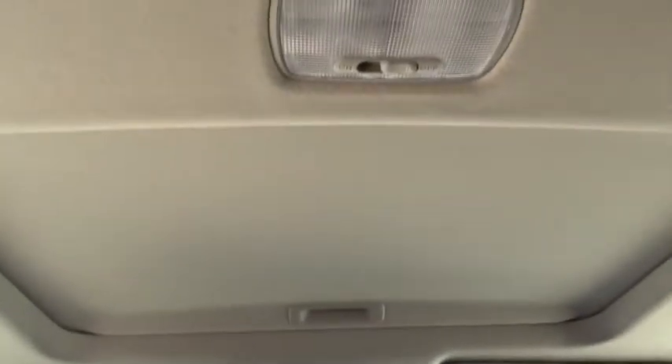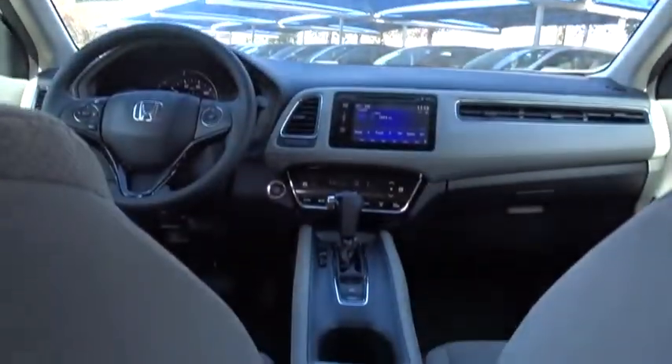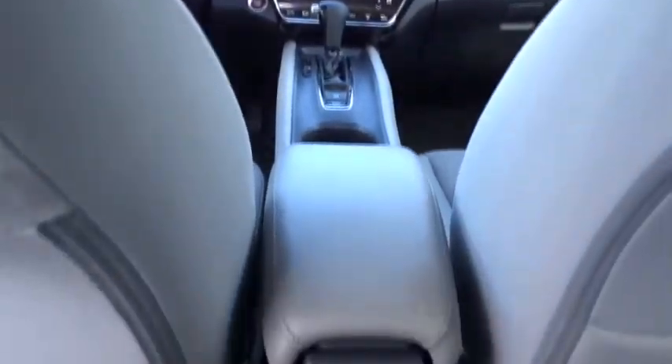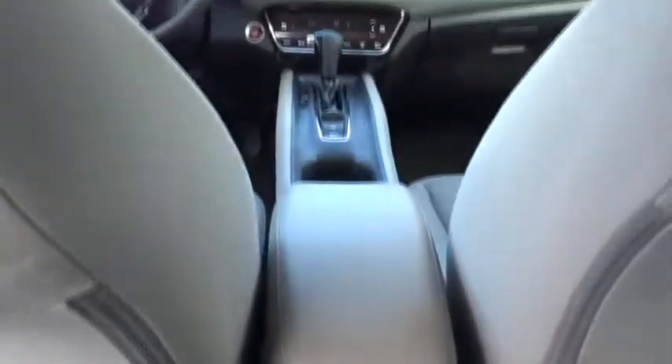Front wheel drive, aluminum wheels, four-wheel disc brakes, floor mats, cruise control, keyless start, rear defrost, AM-FM stereo radio, climate control. This vehicle is Carfax certified one owner and qualifies for Carfax buyback guarantee.